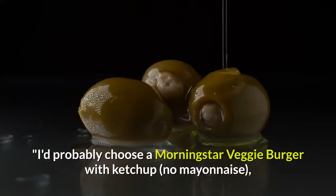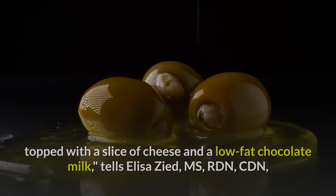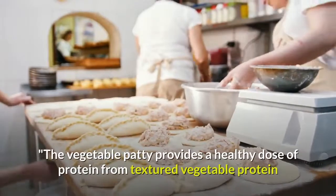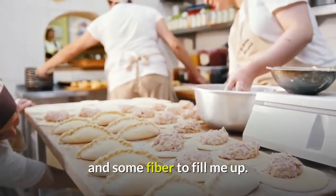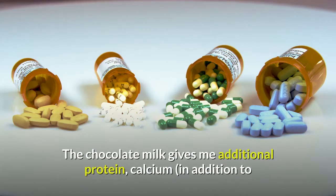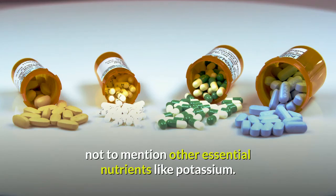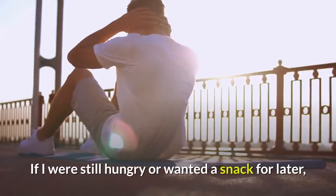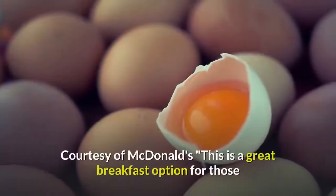Seventeen: Burger King's Veggie Burger. 'I'd probably choose a MorningStar veggie burger with ketchup, no mayonnaise, topped with a slice of cheese and a low-fat chocolate milk,' tells Elisa Zied, MS, RDN, CDN. 'The vegetable patty provides a healthy dose of protein from textured vegetable protein and some fiber. The chocolate milk gives additional protein and calcium, plus vitamin D and potassium. If I were still hungry, I'd order some apple slices to add extra fiber, crunch, and natural sweetness.'